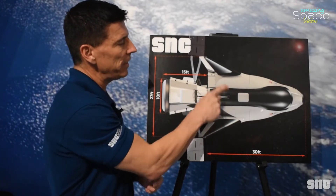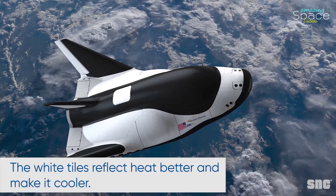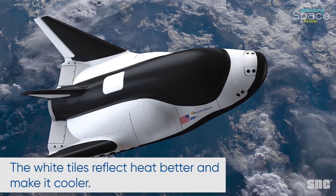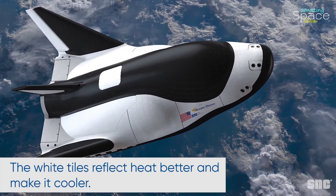We've got a scheme with some white and some black. The reason for that is the white reflects heat better and actually makes it cooler — just like your car. If you have a white car, it actually does better than black.